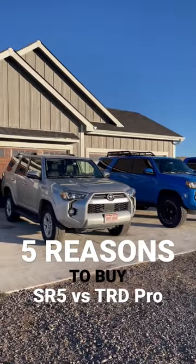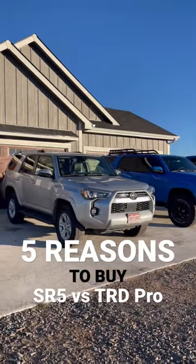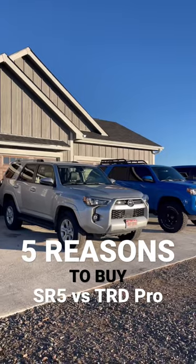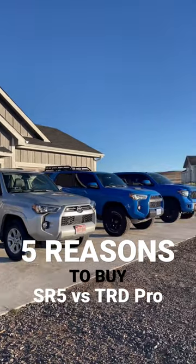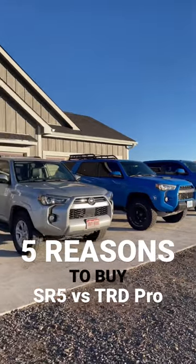Number 2 is the availability, and this one's huge because you can probably go to your local dealership and swoop up an SR5 either on the lot or inbound to the dealer, whereas with the TRD Pro over there, you're going to be placed on a never-ending waitlist or be subject to a greedy dealership markup.